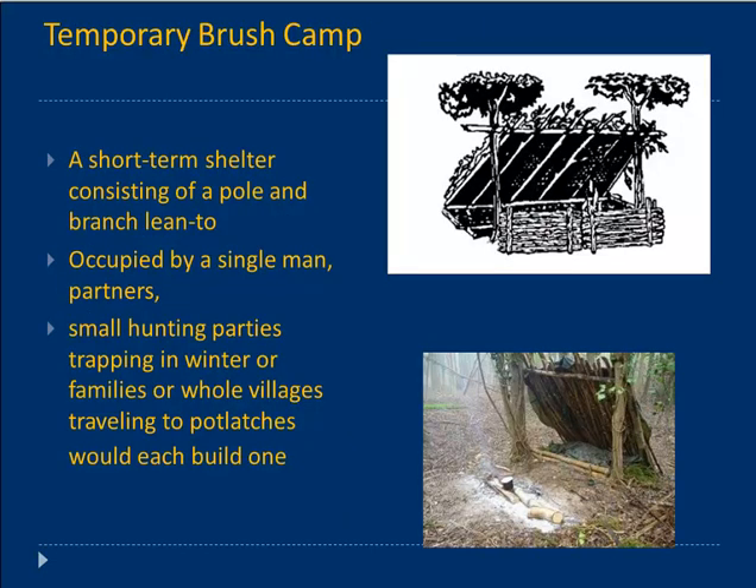Another structure would be a temporary brush camp — short-term shelters, a pole-and-branch lean-to type, built by all peoples in the wooded north. It would typically be occupied by a single man or partners out trapping in winter, or small hunting parties, or whole villages, each family or couple building their own while traveling. It was quick and easy. Later we'll talk about sheepskin sleeping bags you'd travel with, but you wouldn't bring a tent — you would build one of these, then move on and let it go.